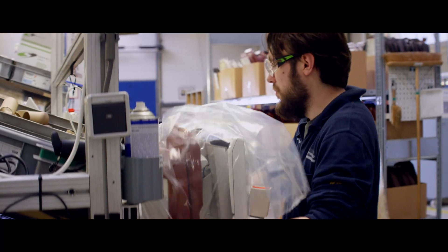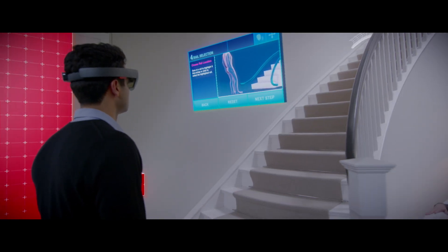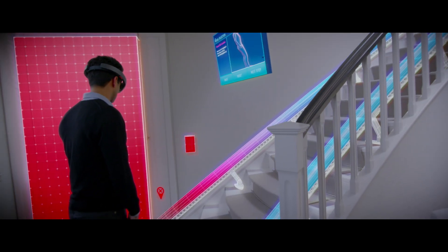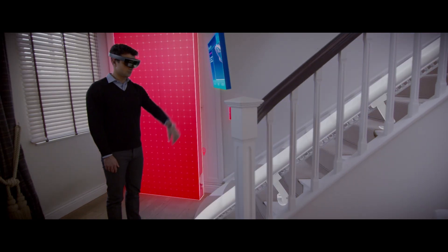Delivering a product with HoloLens, we could become up to four times faster. We can show the animation — like, hey, this is your personal stair lift. With the HoloLens we can provide that solution faster, and it will actually make the customer's life better.